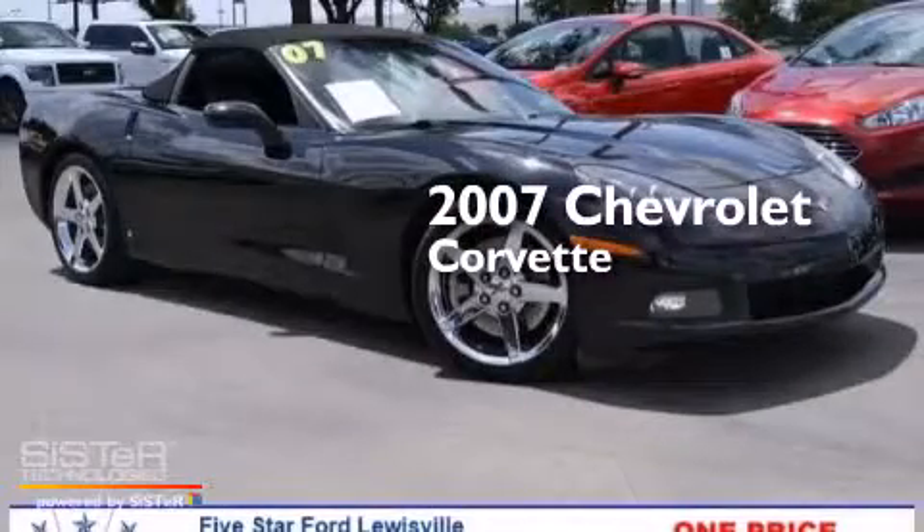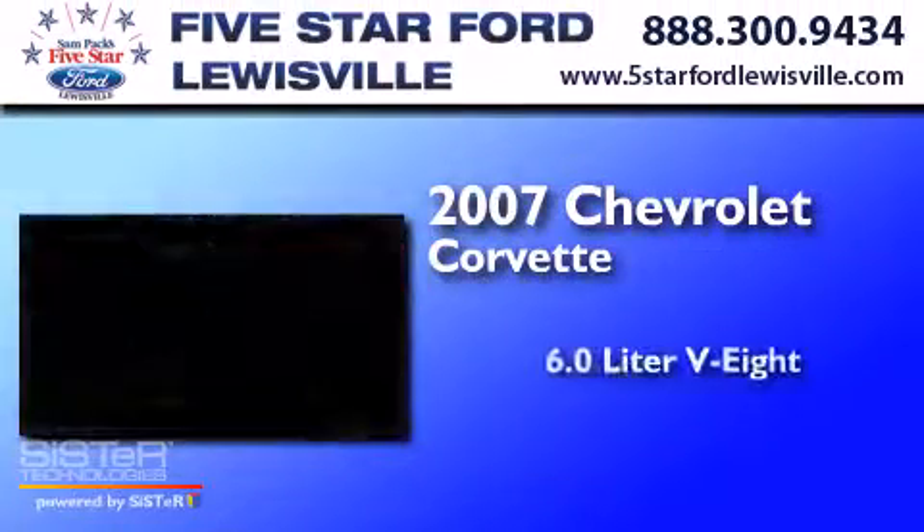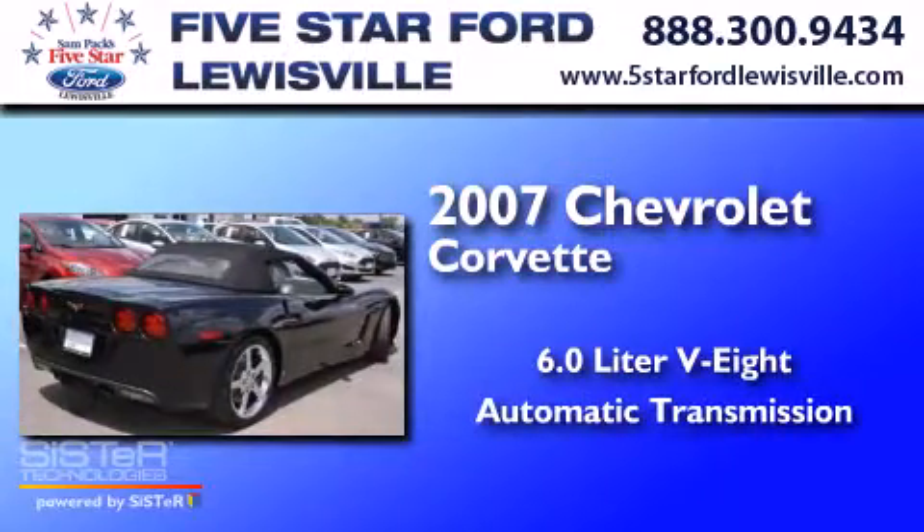This is a 2007 Chevrolet Corvette. It has a 6.0-liter eight-cylinder engine and an automatic transmission.